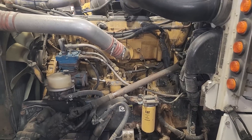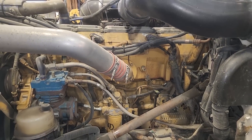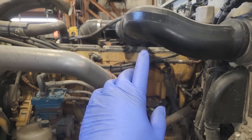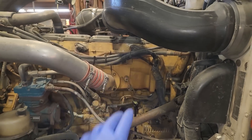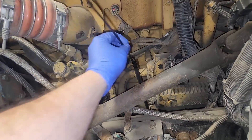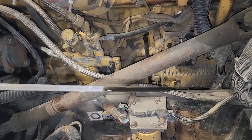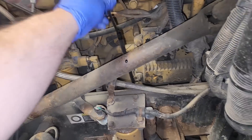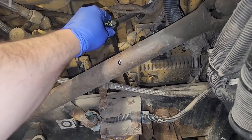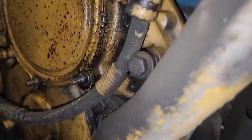This first engine we're looking at is an Acert C-15, non-regen, so an 04 model. This was one of the first engines I worked on after leaving CAT, actually. The customer had me come out to Bonner's Ferry - found that number four injector was misfiring, so we swapped it out and seemed like a happy customer. Well, now he's got some other stuff going on, so he wanted me to come back out and take a look at it.